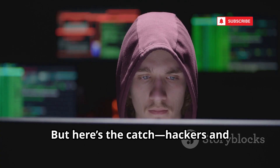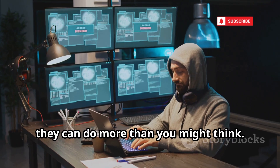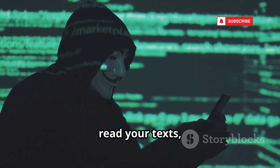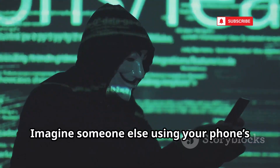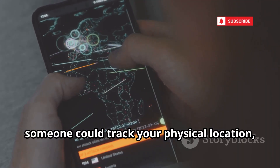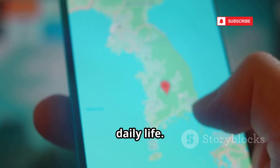But here's the catch: hackers and cybercriminals are always on the lookout for IMEI numbers. With access to your IMEI, they can do more than you might think. They can clone your device, making an exact copy that can intercept your calls, read your texts, and even use your data plan without you knowing. Imagine someone else using your phone's identity for their own gain. With your IMEI, someone could track your physical location or falsely report your phone as stolen, locking you out and causing chaos in your daily life.